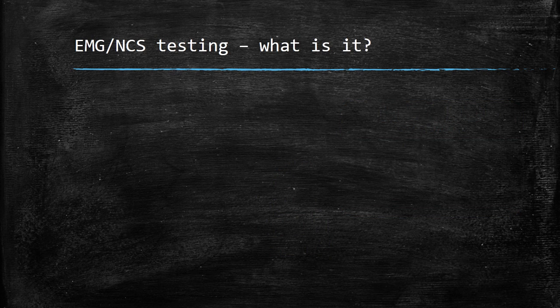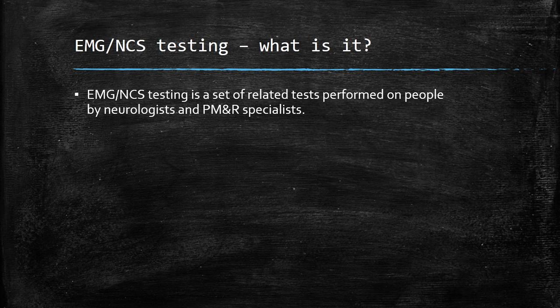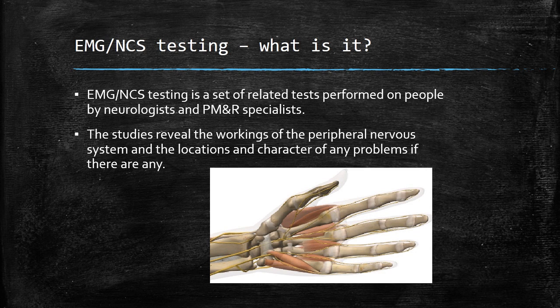EMG nerve conduction study testing is a set of related tests performed on people by neurologists and physical medicine and rehabilitation specialists. The studies reveal the workings of the peripheral nervous system and the locations and character of any problems, if there are any.